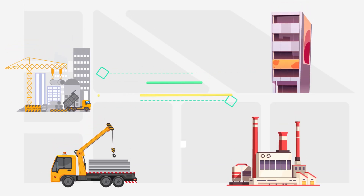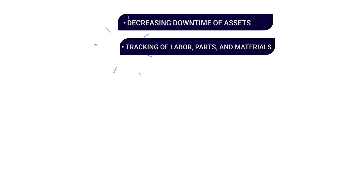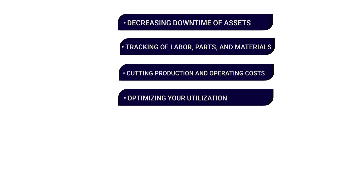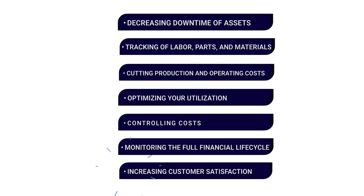WinSystems software for the construction equipment and tool rental, tracking, and transportation industries can significantly increase your ROI by decreasing downtime of assets, tracking of labor, parts, and materials, cutting production and operating costs, optimizing your utilization, controlling costs, monitoring the full financial lifecycle of all assets, maintenance costs, history, and age, and increasing customer satisfaction, engagement, and retention.